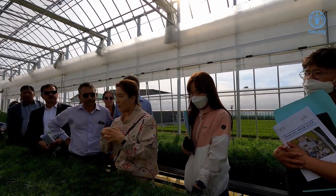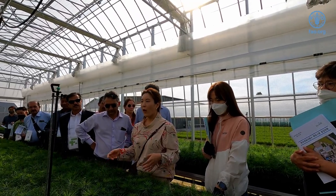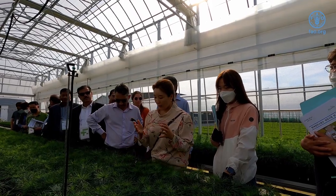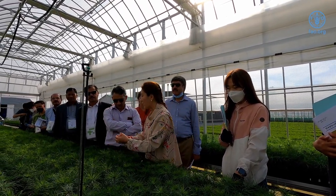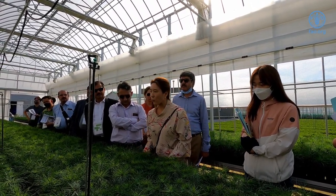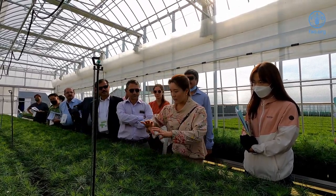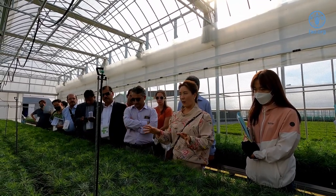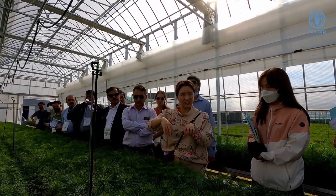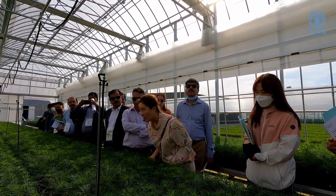Every species has a different root style. KFS and the Korean Forest Science Institute research each species — how fast they grow and what kind of root characteristics they have. So we use different pots for each species: this pot is for pine trees, but there are bigger and deeper pots depending on the species. We don't always use the same pot. However, the machine that sows the seeds can be used with all different kinds of containers.